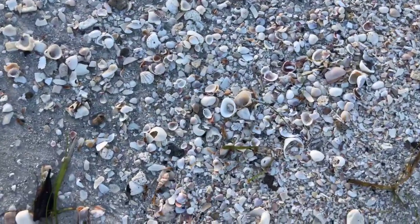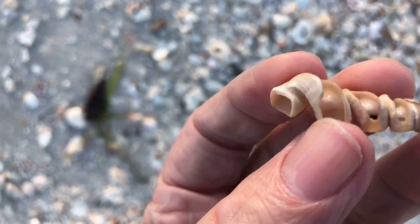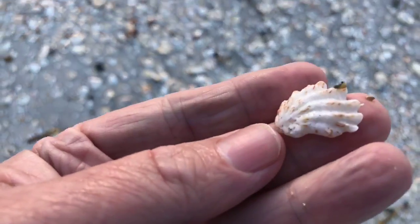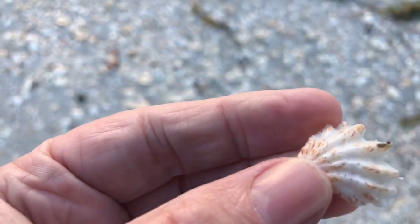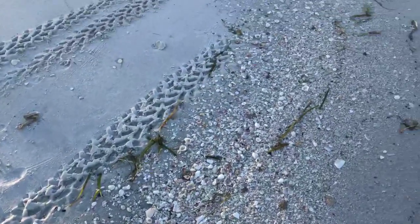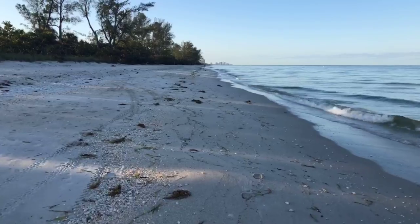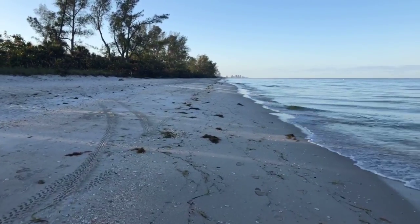Starting out with a worm tip right away — look at that one. It's pretty worn. Tip of a worm shell. A little kitten's paw — yeah, it looks like a kitten's paw, maybe a jewel box. Hard to tell on that one. Absolutely gorgeous out here again this morning. Yesterday was just a fantastic day — picture-perfect day. Looks like today is probably going to be a repeat of yesterday.